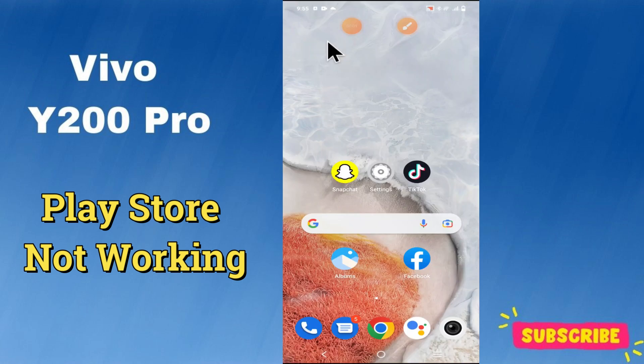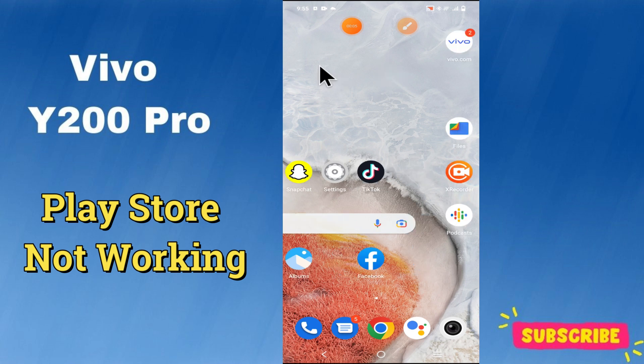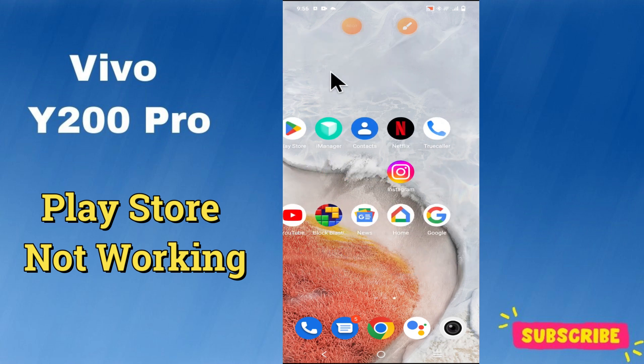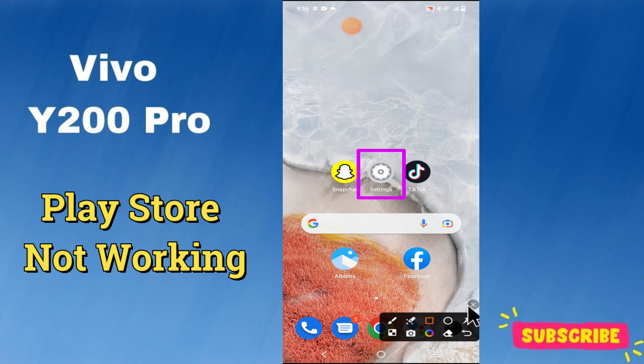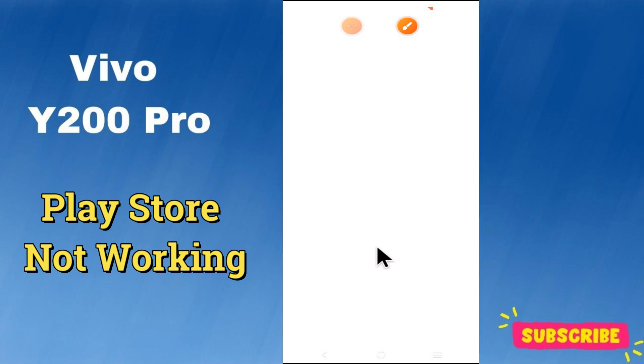Hey everyone, welcome back to my YouTube channel. In this video, I'm going to show you how to fix the Play Store problem in your device, Vivo Y200 Pro. In this device, if Play Store is not working and not downloading apps, I'm gonna show you how to fix this issue. But before we get started, don't forget to hit the subscribe button and ring the notification bell so you never miss out on videos and stay updated on all the latest tips and tricks. Let's get started.